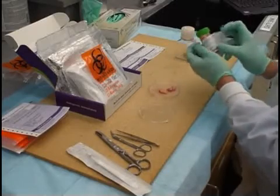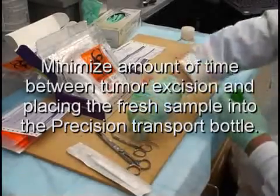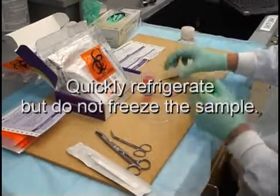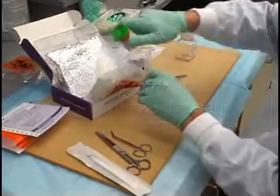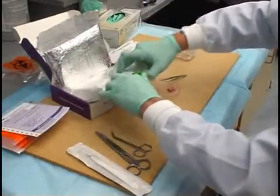Please minimize the amount of time between tumor excision from the patient and placing the fresh sample into the Precision transport bottle. And please refrigerate, but do not freeze, the sample in the bottle as quickly after depositing into the bottle as possible. This will minimize the opportunity for contamination as well as help to keep the tissue alive.